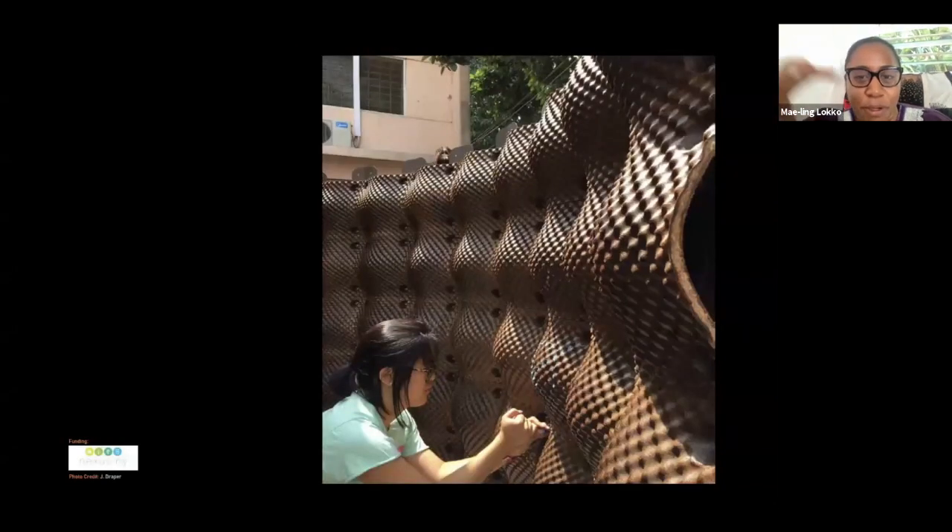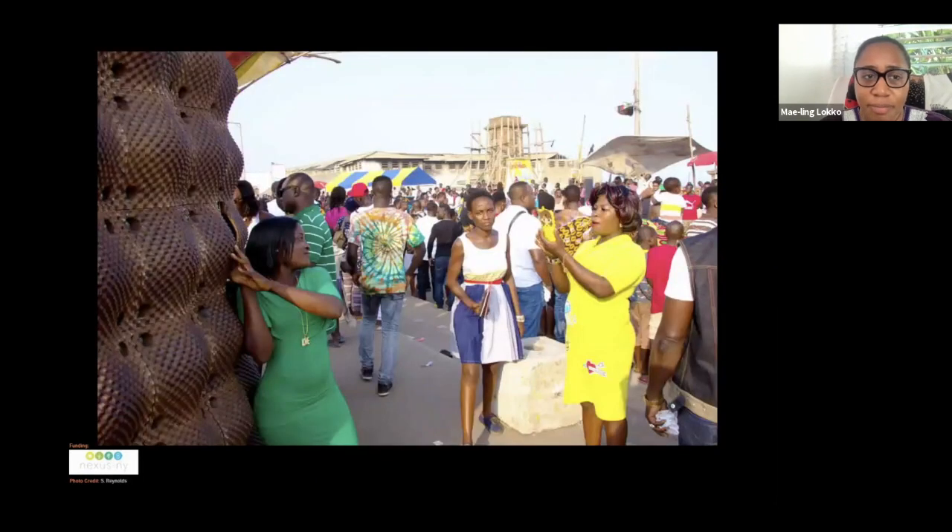We displayed this at the module scale in a contemporary arts festival in Ghana, engaging with a wider audience — carpenters, welders, workers — who had no idea you could take this waste and form a robust building material. In contexts like Ghana, it's incredibly challenging to work with anything natural or bio-based because everyone wants concrete, glass, and steel that will last a long time. It's very challenging to change people's social perceptions around these materials.